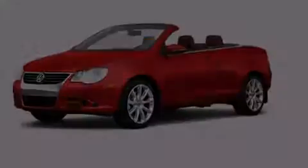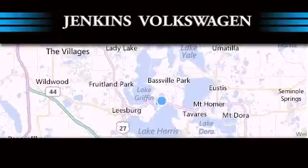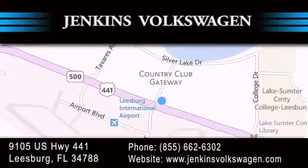Contact us today and schedule your opportunity to see this vehicle in person. Jenkins Volkswagen of Leesburg is conveniently located at 9105 US Highway 441 in Leesburg. Contact us to find out about our financing specials or visit us at JenkinsVolkswagen.com. Thank you very much for joining us.